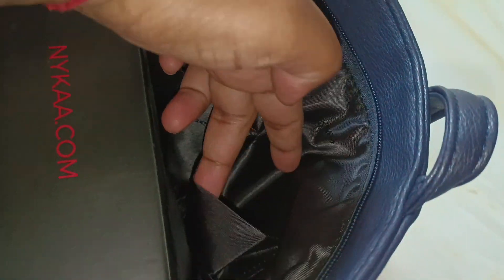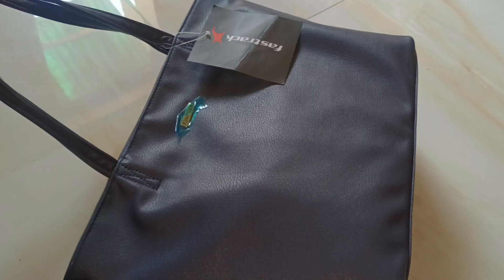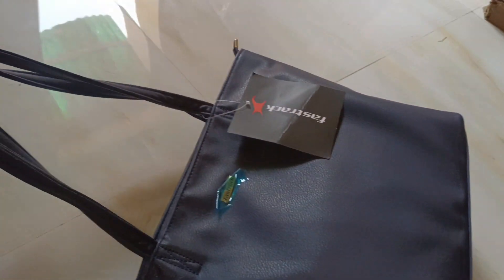Overall the bag looks good, color-wise everything is good. It has a fabric and leather look combination. However, it feels like it might not hold its shape well. If you want to buy it, you will find the link in the description box.